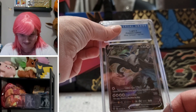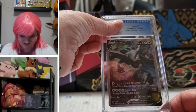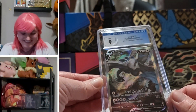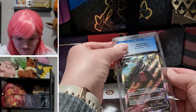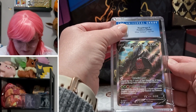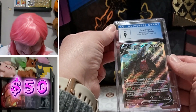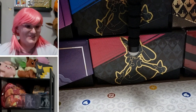We've got Lugia V — this is the Silver Tempest alternate art and we are showing a 9.9! That's so exciting. Here we have the Rajah Drago V alternate art Silver Tempest. Survey says: 9. Another 9! These are some great numbers.